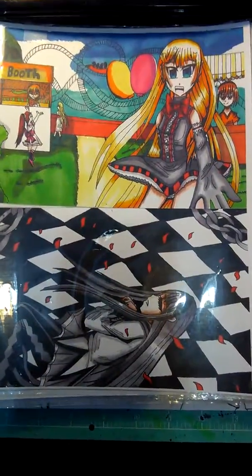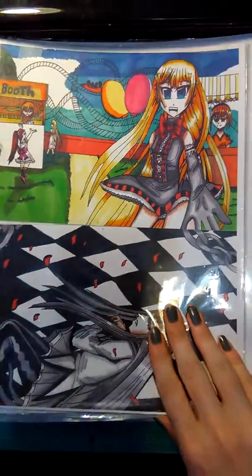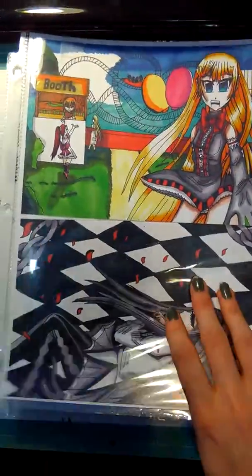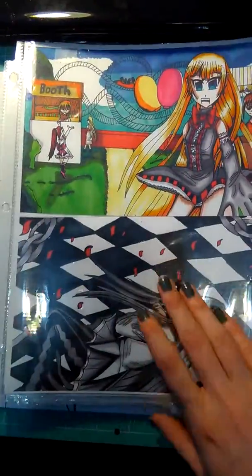Hey everybody, it's me again, and I'm back with another video. With this video, it's going to be what I'm going to be taking to HamaCon. I'm just getting set up and ready for everything, so here we go.